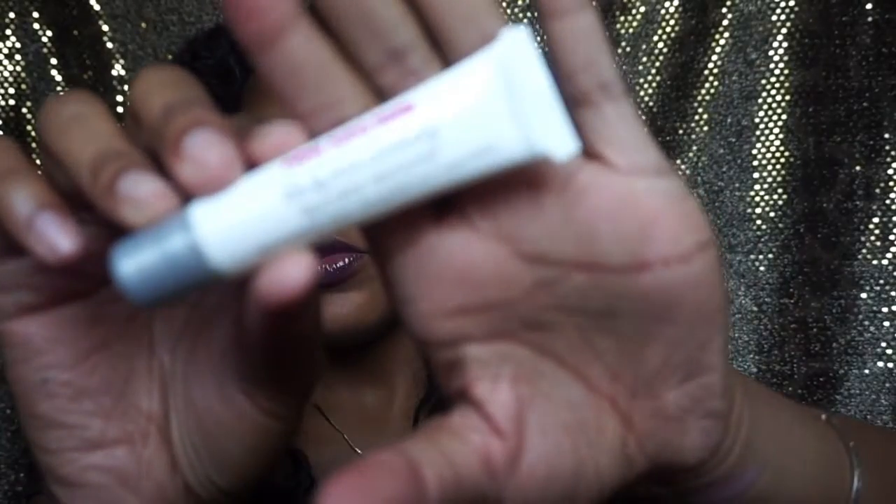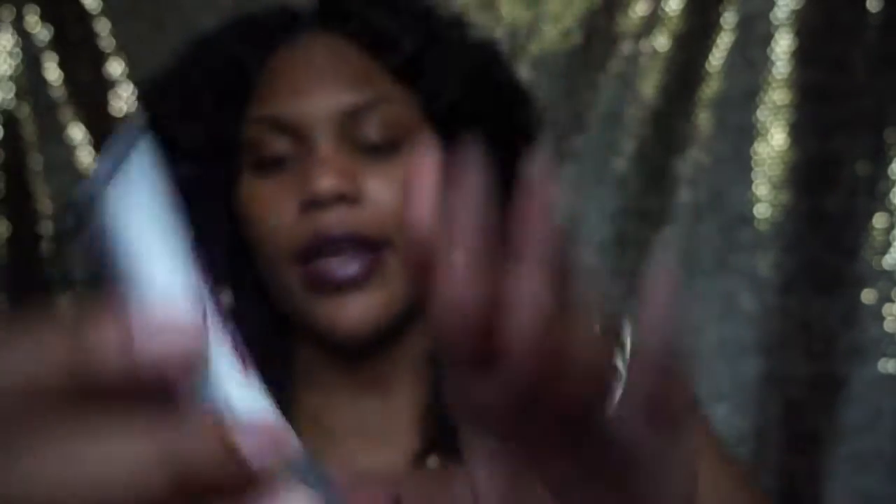I also got this new Wet n Wild lip color remover. I'm the type of person who loves matte lipsticks, and matte lipsticks are really hard to get off because they're dry. So I decided to get this because I've been using Vaseline but I felt like I should get something that was made to take it off. It looks like a regular lip gloss, there's no really strong scent, it comes out pretty liquidy, and it has vitamin E in it. You apply this to your lips and then wipe it off.